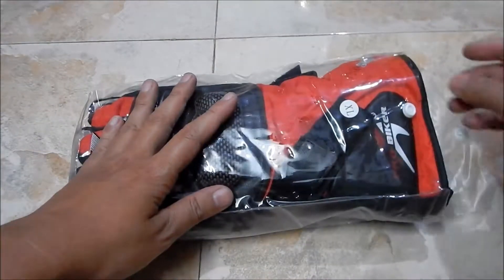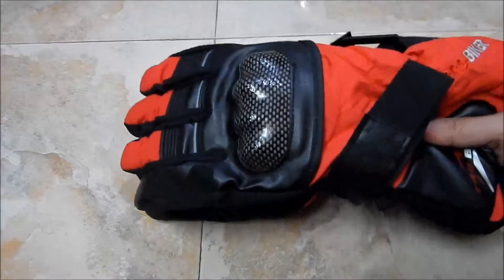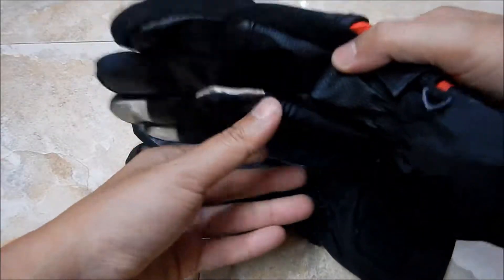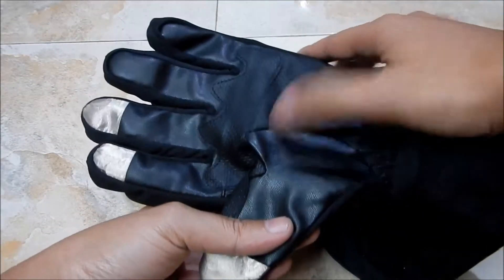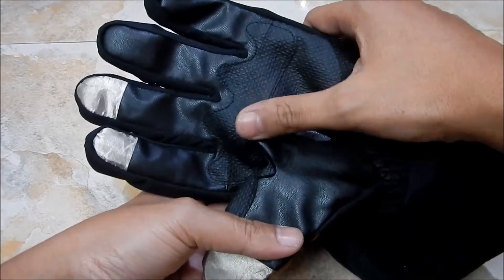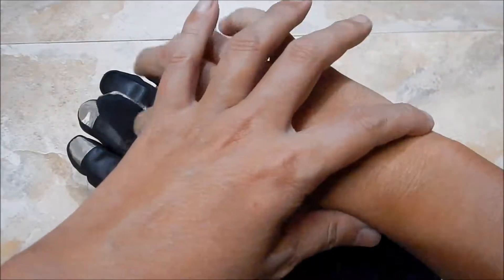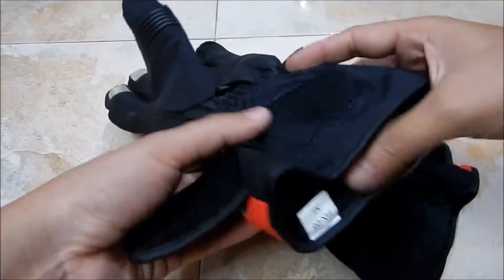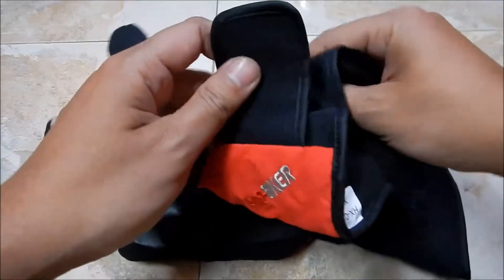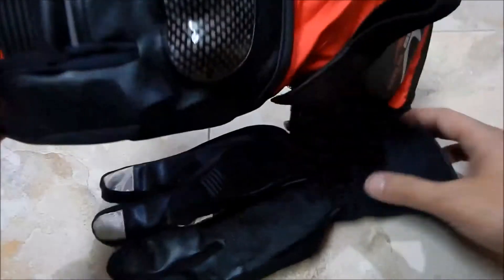It is windproof and waterproof, so for the price it is worth the money. I like the color — apart from this red, you also have blue and black. The glove has artificial leather and a rough artificial leather section, and there's elastic here so that it sits firmly on your wrist.